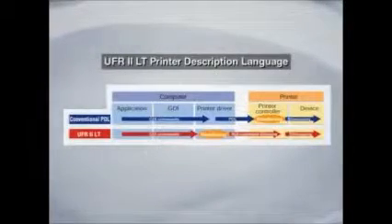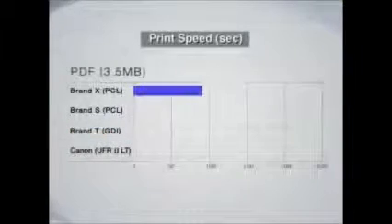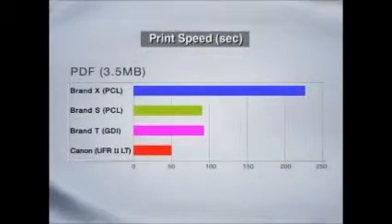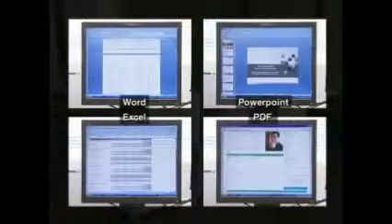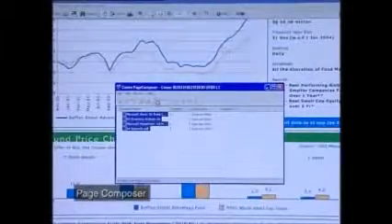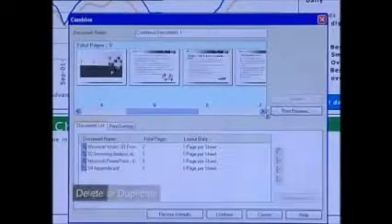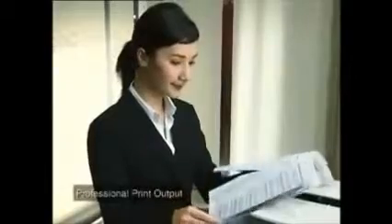Rendered images are sent as high compression data to print to the device. This relieves the Image Runner of rendering backlog and enables print output at faster speed compared to traditional print technology. You can also combine multiple documents created with different applications as a single document with Page Composer. You can delete, duplicate, or merge print jobs as well as preview them before printing, helping you achieve professional print output with ease.